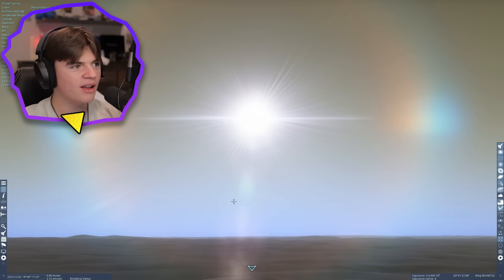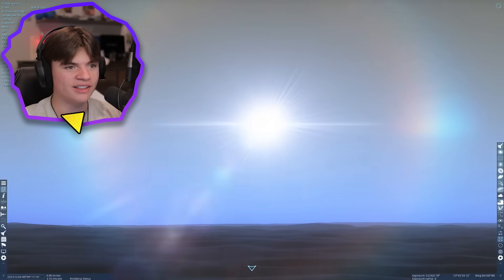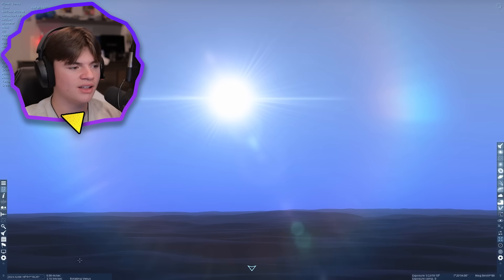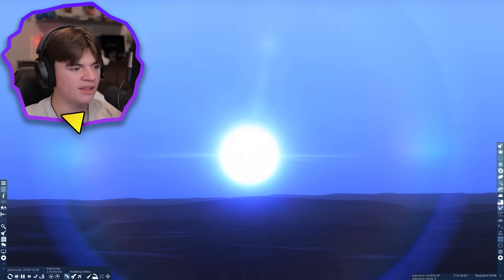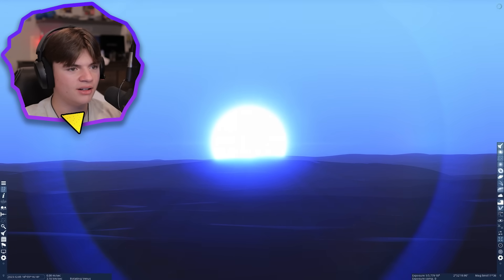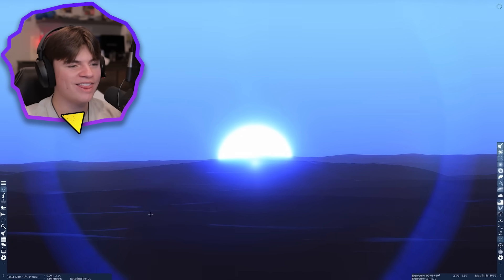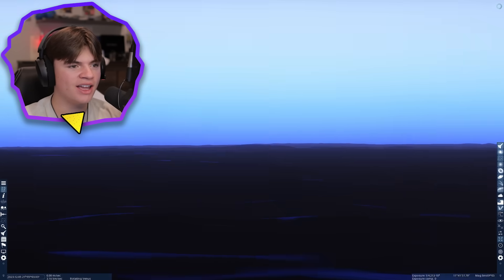There's the sun — we're going for the sunset first. Here it comes, going down on Venus. It starts to shift blue. We get a blue sunset on Venus, and there it goes underneath the horizon. That is a blue Venus sunset — that's what a sunset would look like on Venus.